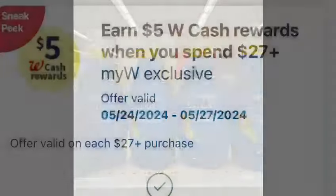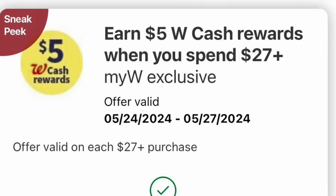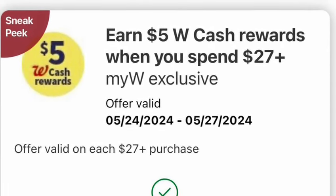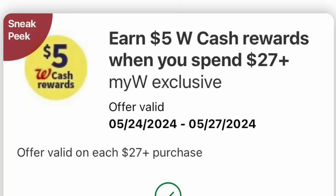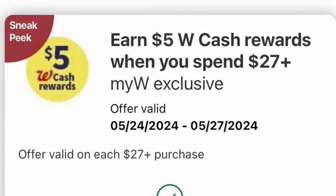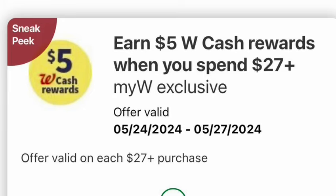But before I start, I want to let you guys go to your Walgreens app. We have this booster — the one that just popped up today is spend $27 and earn $5 in Walgreens cash. And this booster is available only on the 24th.